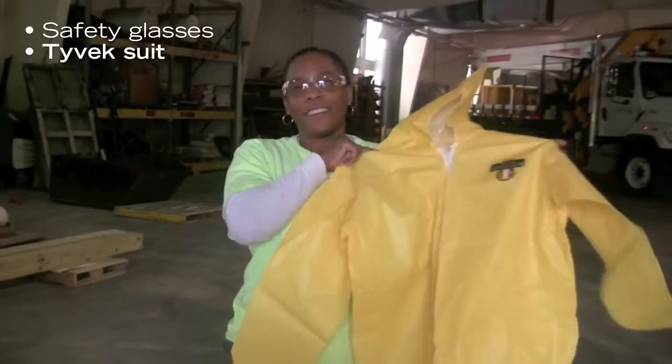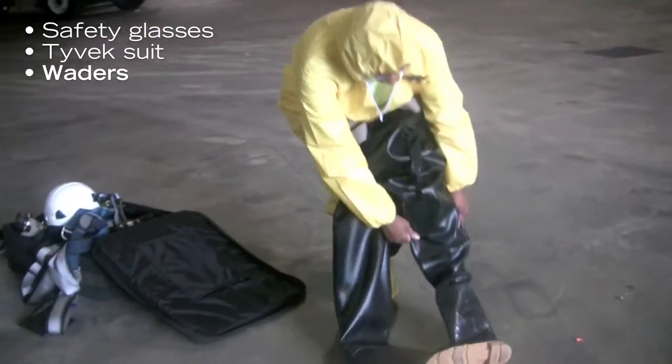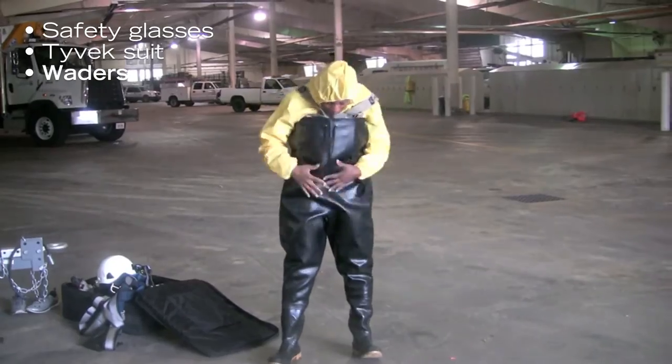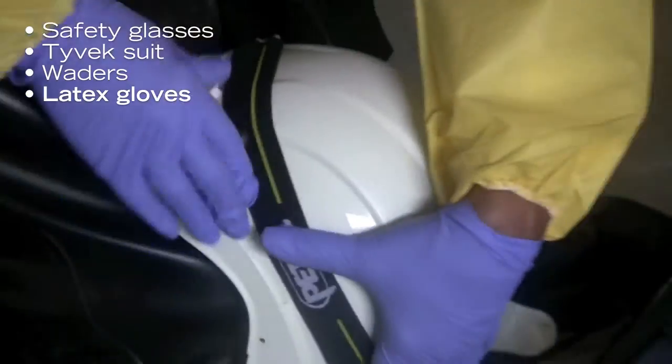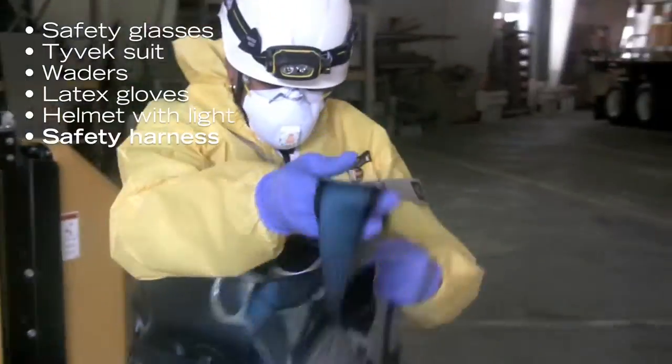Safety glasses. Lovely yellow suit. You kind of have this on just as cautionary. This is our harness.